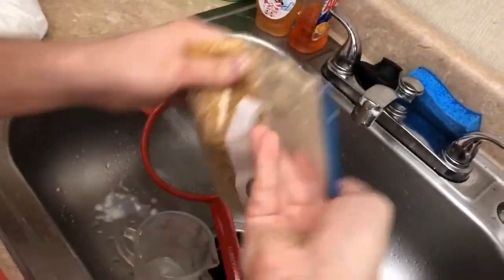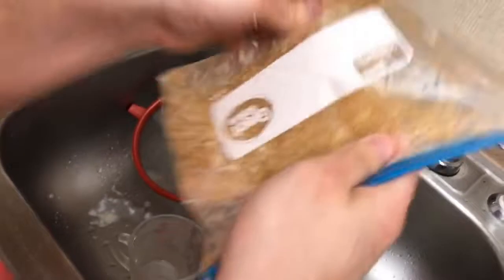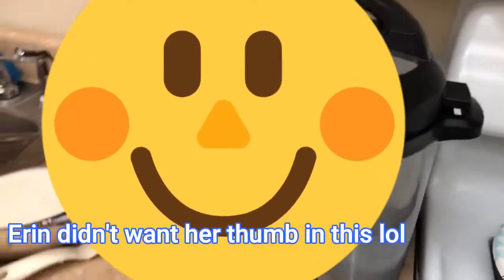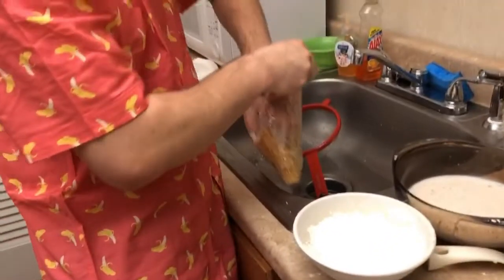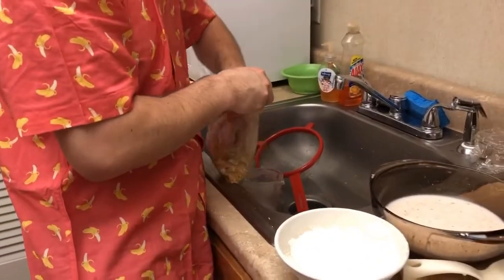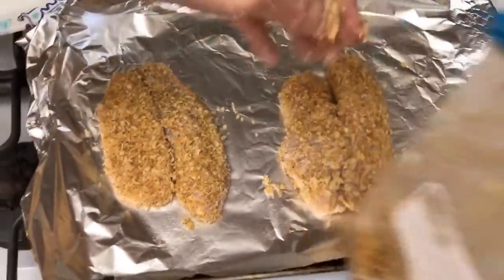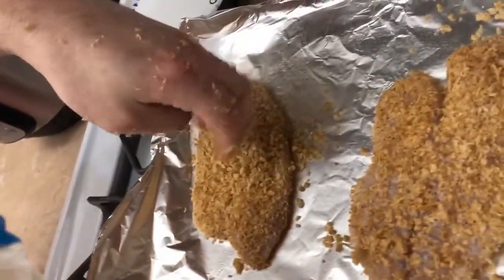I'm going to shake the excess off over the sink. This fish actually looks very good, delicious folks. We also have rice in the Instant Pot — if you want to see how to make jasmine rice, go watch my first video when I was cooking with Luke Faulkner. We got a little bit of extra breadcrumbs so we're going to put them on top because why not?